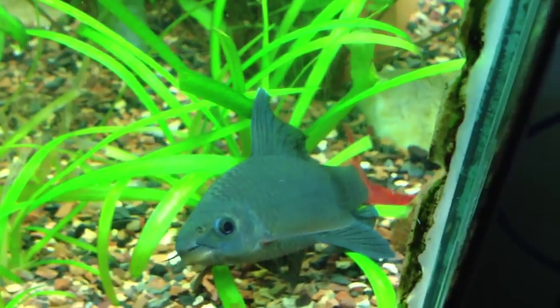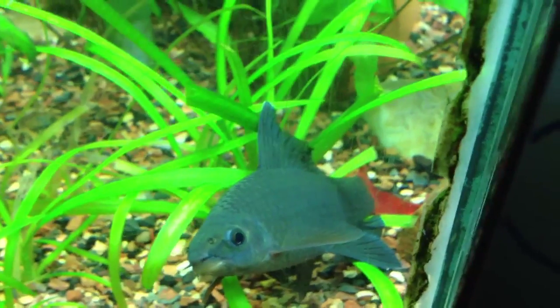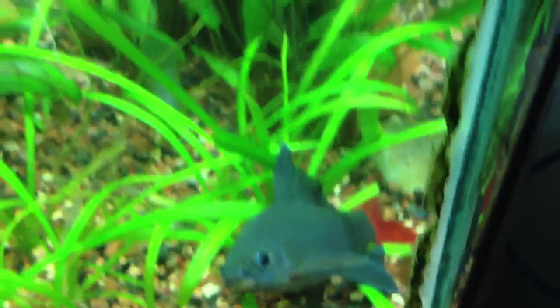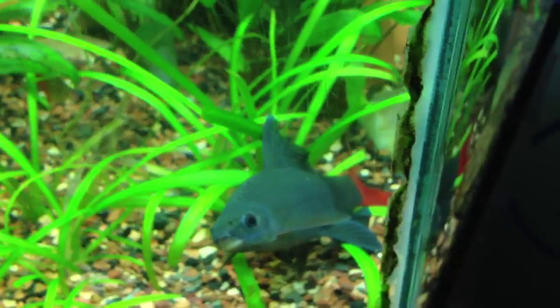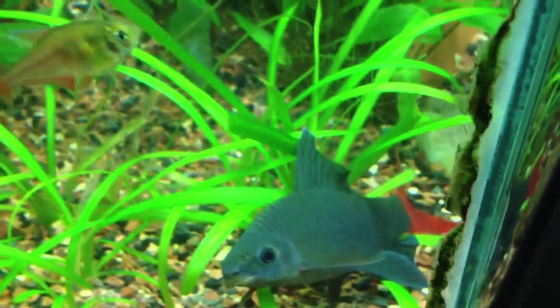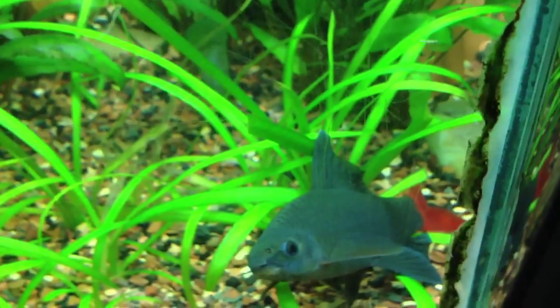Cool fish — they get a reputation for being semi-aggressive, but I'd say they'll chase but they don't really nip or anything. A lot of people seem to agree with that: they'll chase but not nip, so they're good with tetras and fish like that.